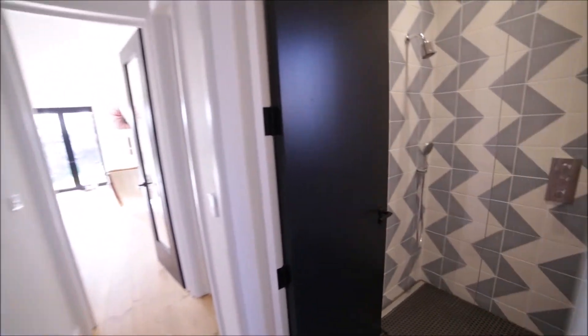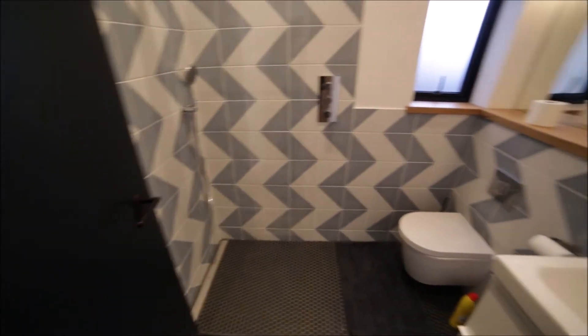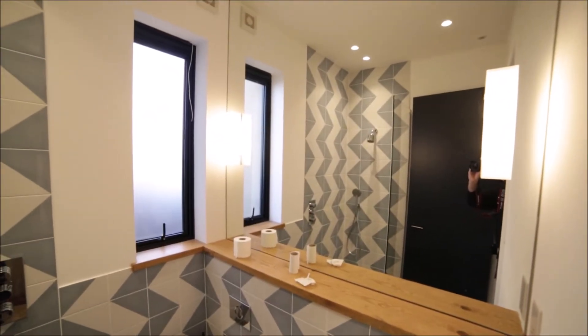Here we have bathroom number two, a little bit smaller, with a shower unit, toilet, sink, and a massive mirror as well.